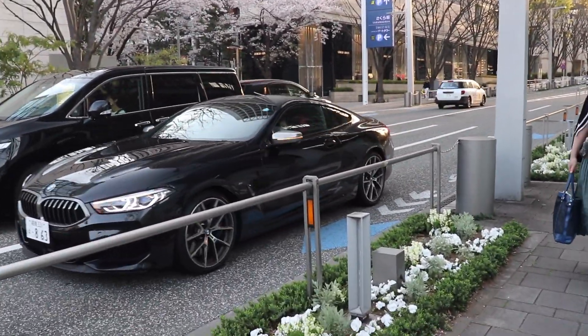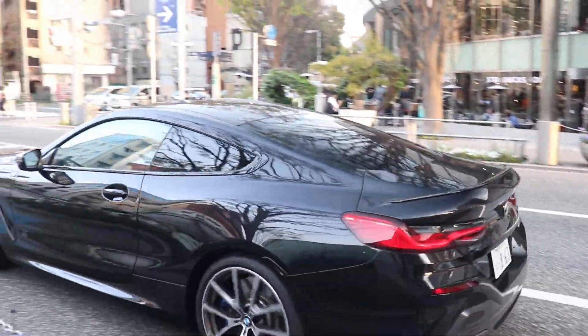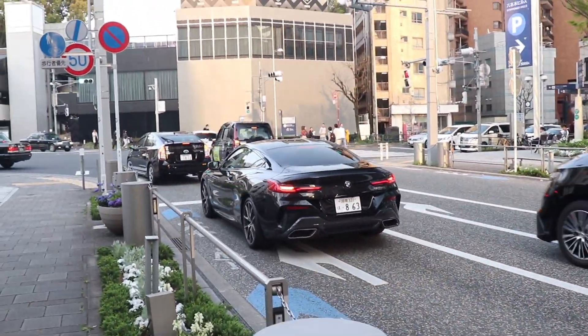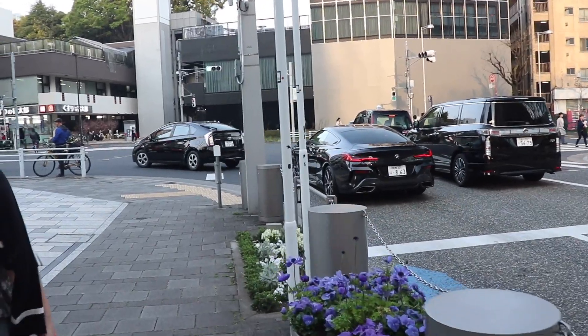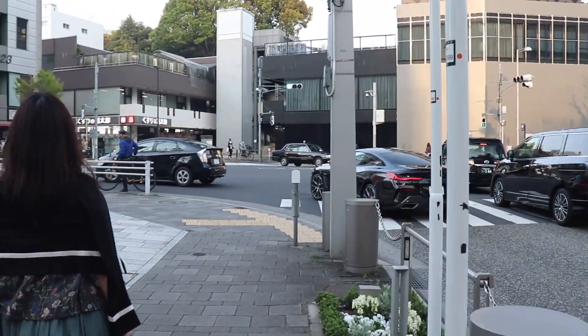V8 engine, V12 engine option. Oh, and it's right-hand drive. Yeah, okay — it's the full M850i xDrive. Oh yeah, this is cool. I like this.